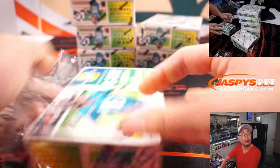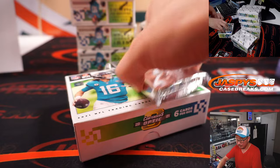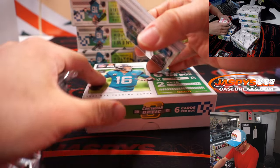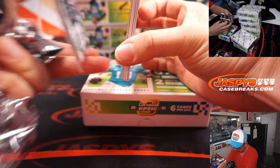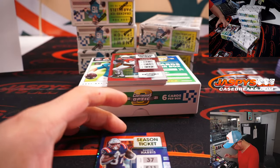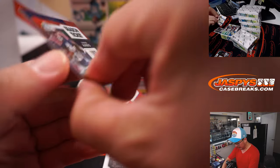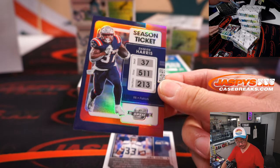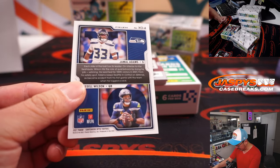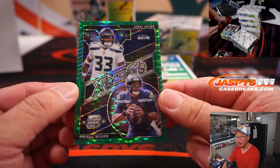All right, next box. Is the patch auto coming up? Yeah, looks like it. Here's a Damian Harris to $175. And another one of those X's and O's cards, this time in the green Pulsar design.